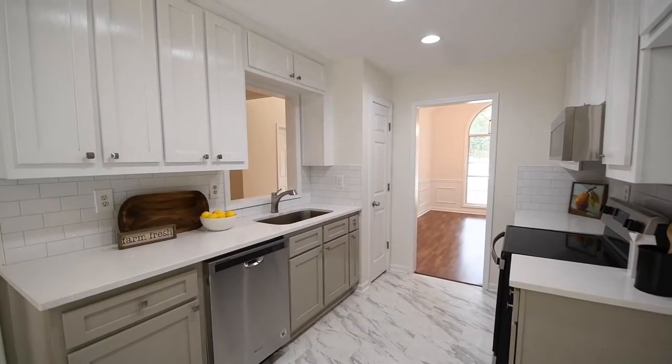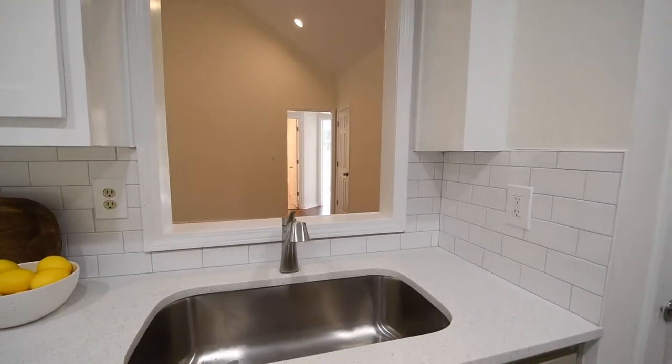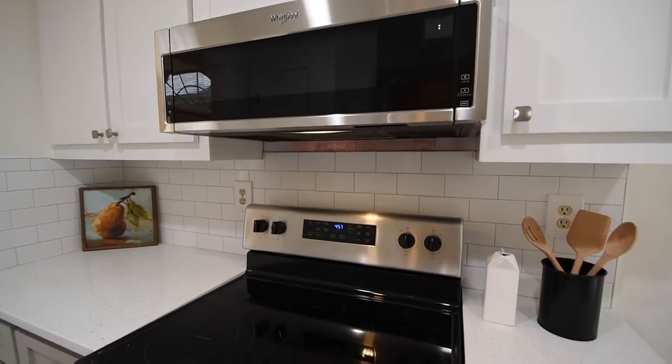You will fall in love with the renovated kitchen. It has new quartz countertops, a subway tile backsplash, and all new appliances.